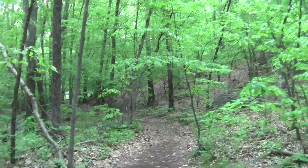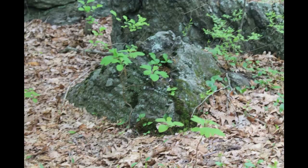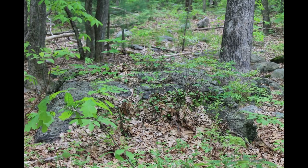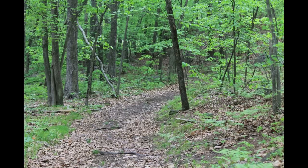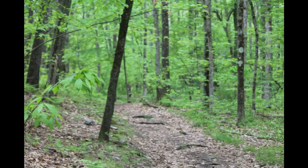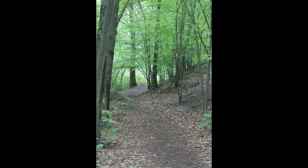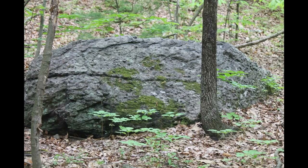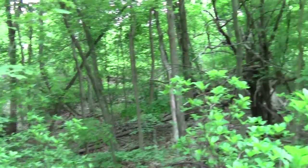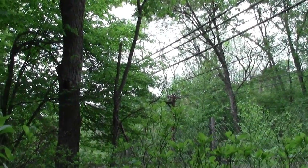I can almost see the railroad tracks. We'll get to the railroad tracks. I've figured out where I am, and there comes a Riverside train, as if on cue.